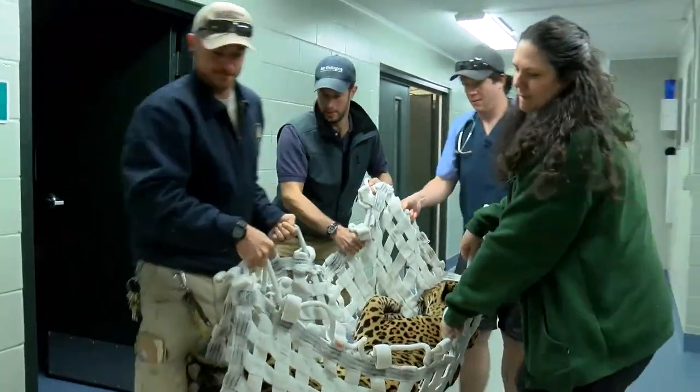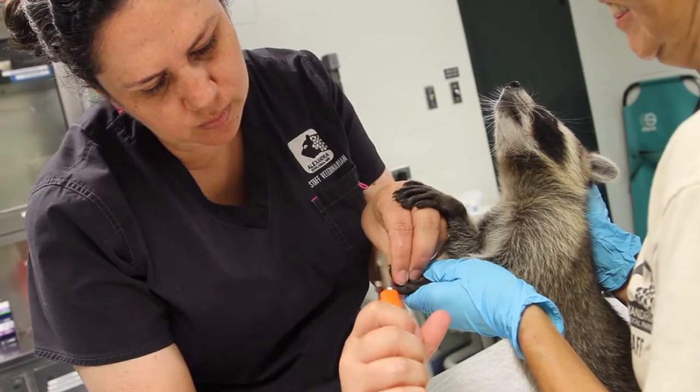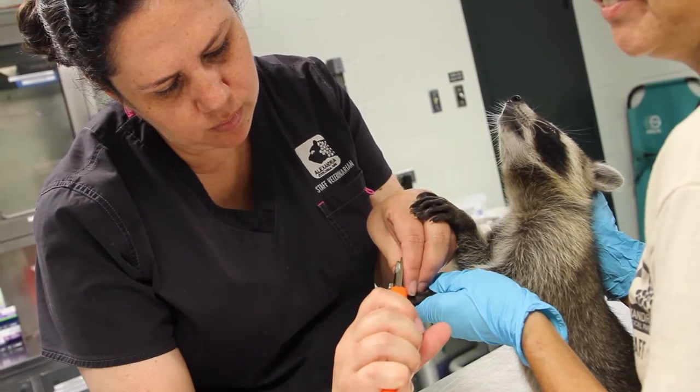The renovation was funded by the city of Alexandria. Friends of the Alexandria Zoo also aided the project. With the increased space and flexibility of the renovation, the upgraded Animal Health Center is another step towards fulfilling our mission.